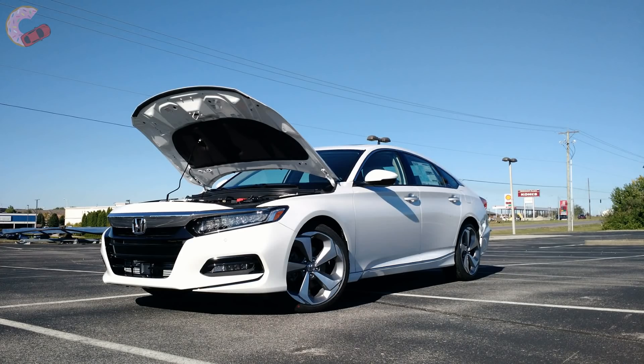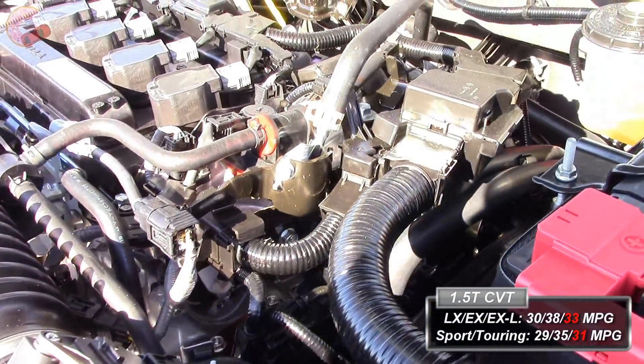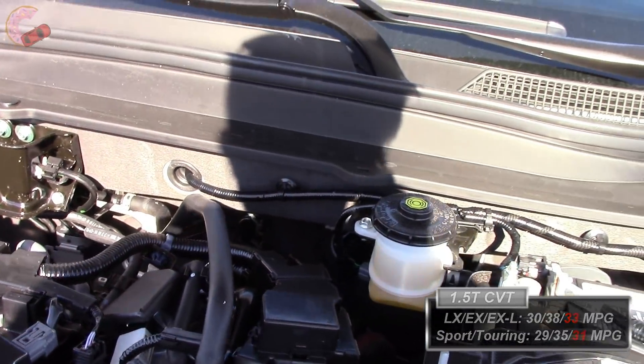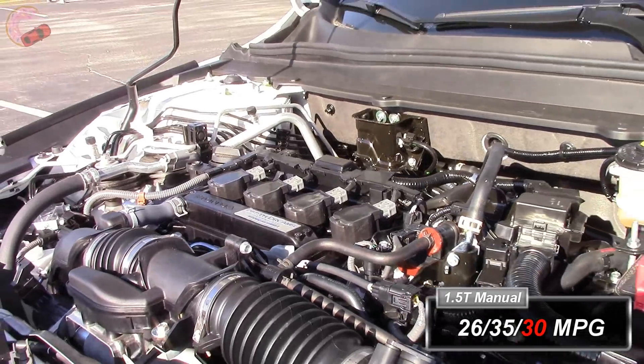Moving on to fuel economy, the Accord is near the top of the class but not quite class-leading. Nonetheless, a rating of 30 city, 38 highway, and 33 combined for the 1.5 CVT represents a nice improvement over last year. Fuel economy figures for the 2-liter engine have not yet been released, but we'll add them to the description when they are.